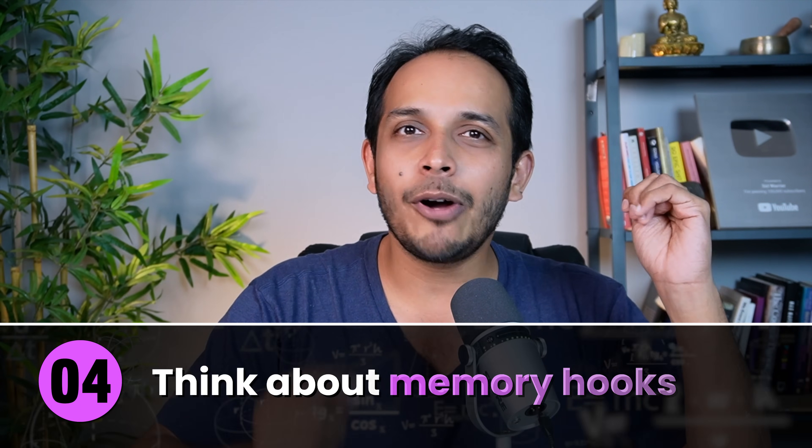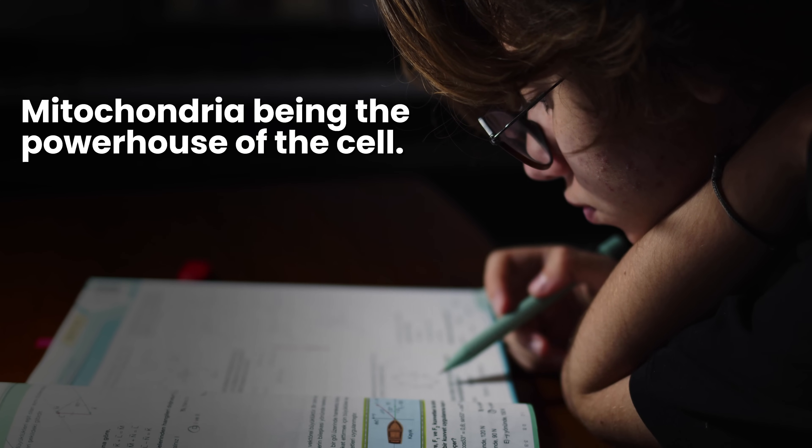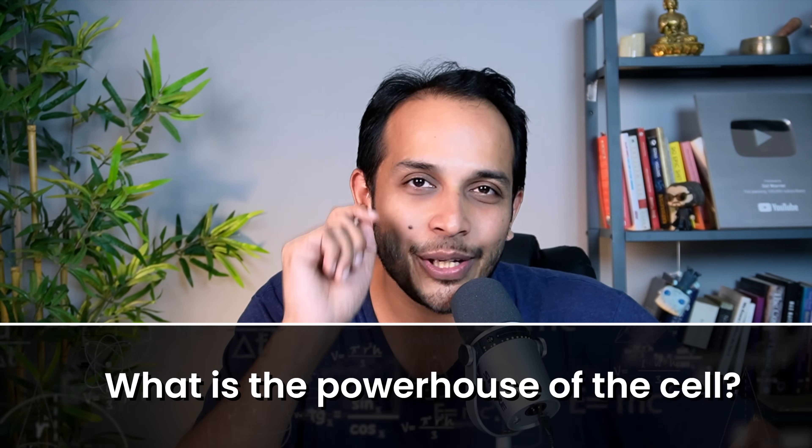The fourth thing you should do is think about memory hooks. Whatever you're reading, think about how you would remember it if someone were to ask you later on. Just having this thought in your head will make you see that information differently. For instance, if you're reading about mitochondria being the powerhouse of the cell, ask yourself: how would I remember the word mitochondria a month from now? Ask yourself that question and watch as the answer forms in your brain. Memory hooks help you remember the right information at the right time.